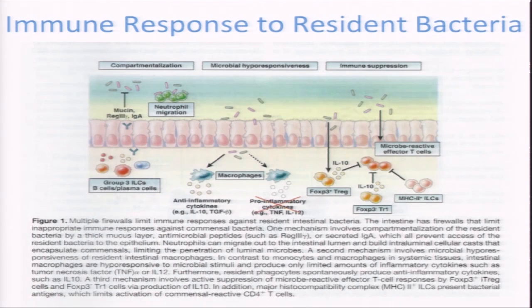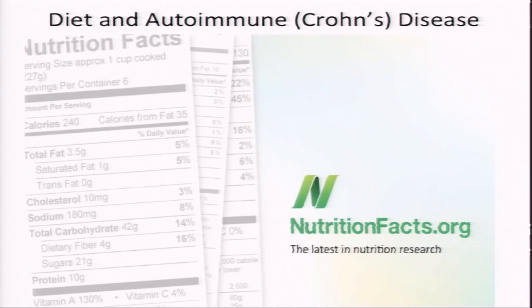Bacteria are regulated by the immune system, and the immune system responds to resident bacteria — it works both ways, because everything is a systems biology approach: complex and interrelated. I took care of patients with Crohn's disease — spelled C-R-O-H-N, after Dr. Crohn — and this is an autoimmune inflammation of the GI tract because the things we just talked about are out of sync.